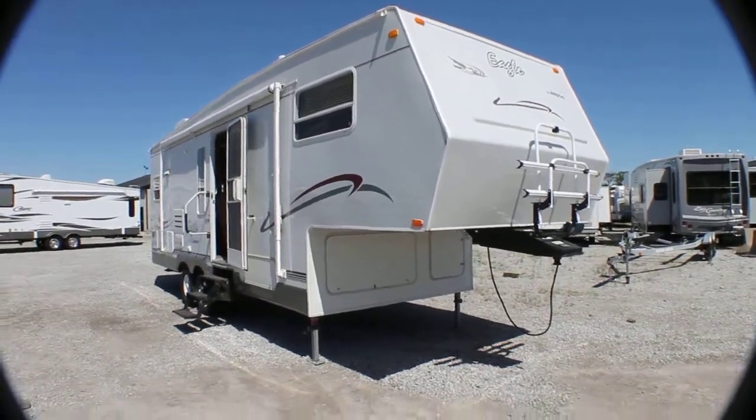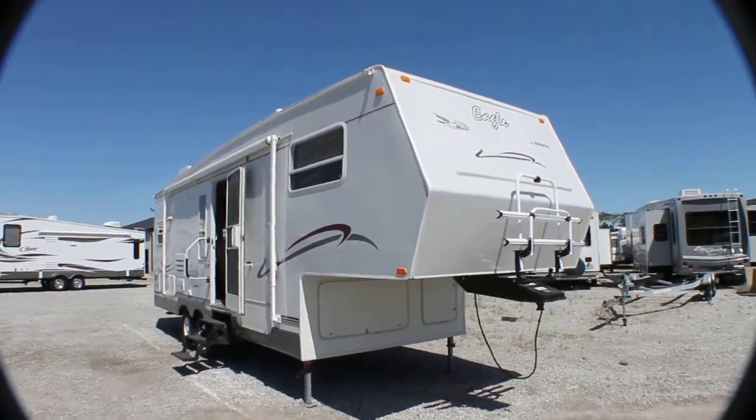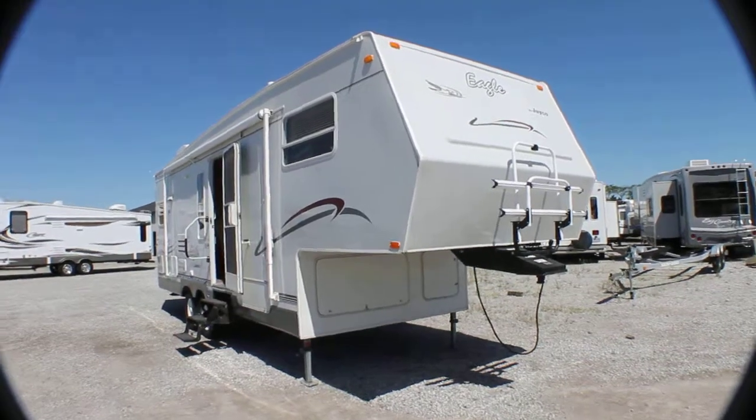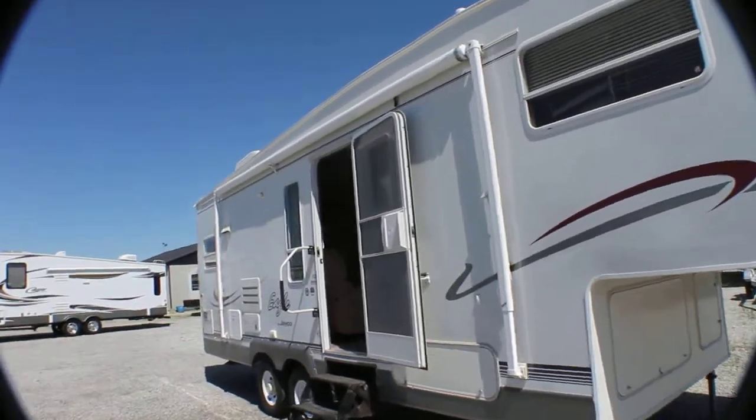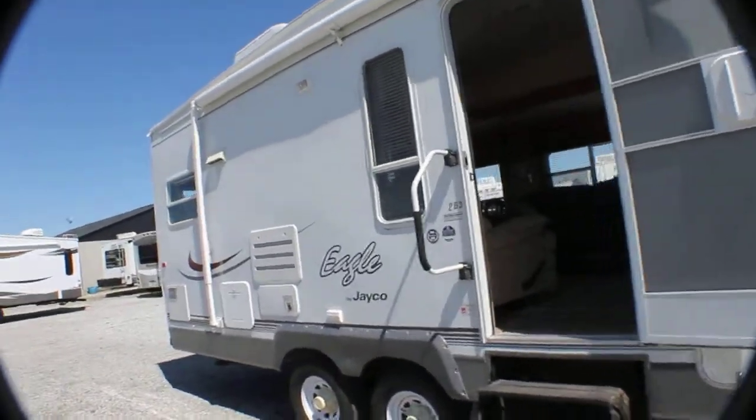Hey, welcome to our YouTube channel. This one just in on consignment — it's a 2003 Jayco Eagle in fiberglass, the 263 RKS rear kitchen slide out.